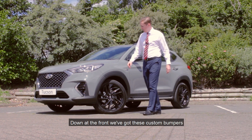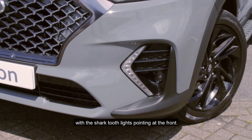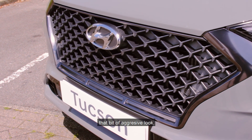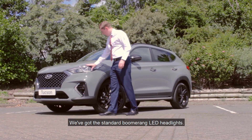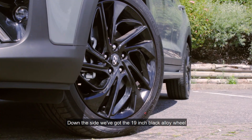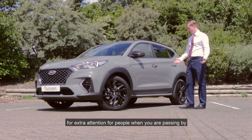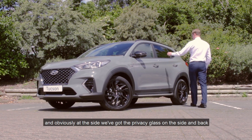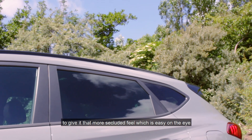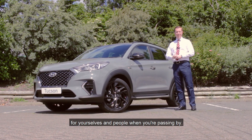Down at the front we've got these custom bumpers with the shark tooth lights pointing at the front. We've got this dark smoked metallic grille to give it that bit of aggressive look. We've got the standard boomerang LED headlights. Down the side we've got the 19 inch black alloy wheels for extra attention when you're passing by, and the privacy glass on the side and back to give it that more secluded feel, which is easy on the eye.